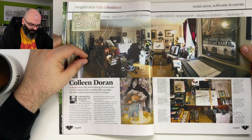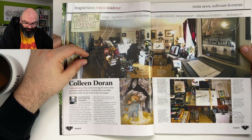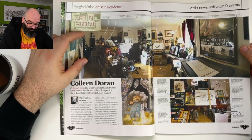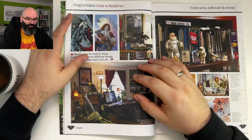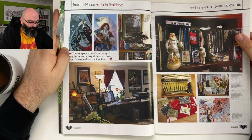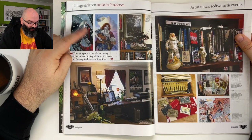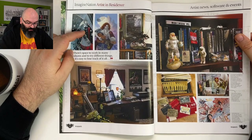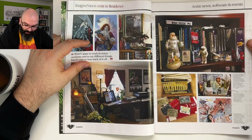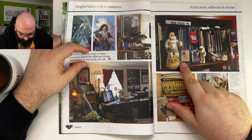That's a great studio — I should give you guys a studio tour as well sometime. There's space to work in many mediums and to try different things, but it's easy to lose track of it all. That's where it's at — the collection. Not many art books here though.